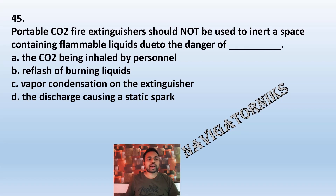Question 45: Portable CO2 fire extinguishers should not be used to inert a space containing flammable liquid due to the danger of: A: the CO2 being inhaled by personnel. B: reflash of burning liquid. C: vapor condensation on other extinguishers. D: the discharge causing a static spark. The correct answer is D: the discharge causing a static spark.